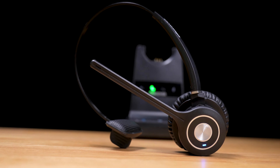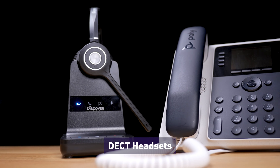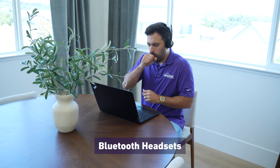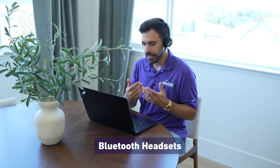There are two classes of wireless headsets. You have your DECT wireless headsets that are typically found in an office type setting, running on a special radio frequency that is not Bluetooth. Then you have your Bluetooth headsets, which are typically used when you're working from home, on the go, and in some office settings.